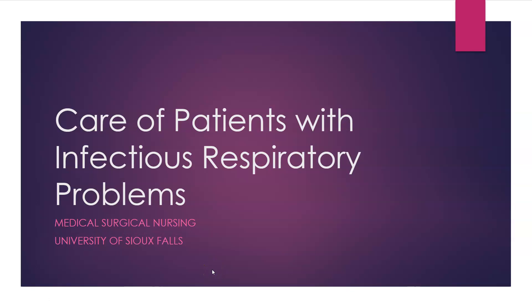Hi, this is Brian Wormers with the University of Sea Falls, and today I'm going to be talking about care of patients with infectious respiratory problems. Specifically, in this lecture, I'll be talking about influenza and COVID-19.